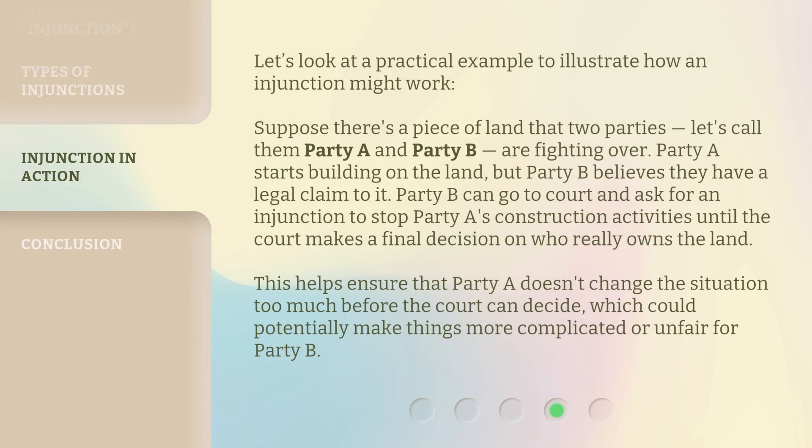Let's look at a practical example to illustrate how an injunction might work. Suppose there's a piece of land that two parties — let's call them Party A and Party B — are fighting over. Party A starts building on the land, but Party B believes they have a legal claim to it. Party B can go to court and ask for an injunction to stop Party A's construction activities until the court makes a final decision on who really owns the land. This helps ensure that Party A doesn't change the situation too much before the court can decide, which could potentially make things more complicated or unfair for Party B.